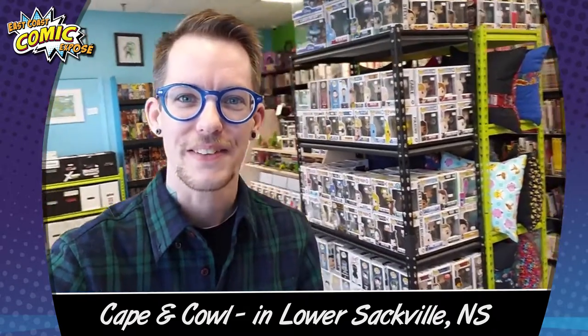Hi there, my name is Jay Aaron Roy. I'm the owner of Cape and Cowell Comics and Collectibles in Lower Sackville, Nova Scotia. If you've been following us for a while, you know we recently moved. We're at 622 Sackville Drive, right next to the Public Sackville Library. Let's take a tour of the new Cape and Cowell.